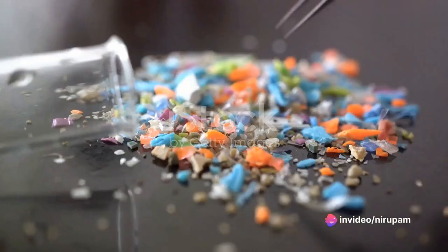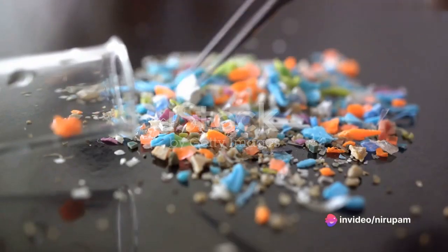A single liter of water was found to contain seven types of plastics, 90% of which were identified as nanoplastics.